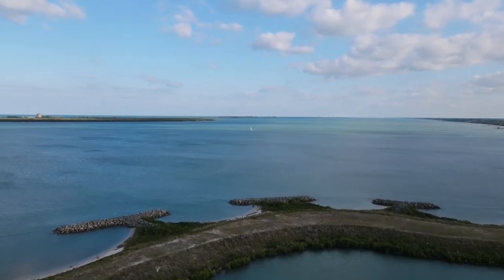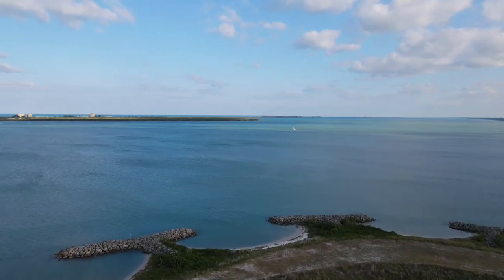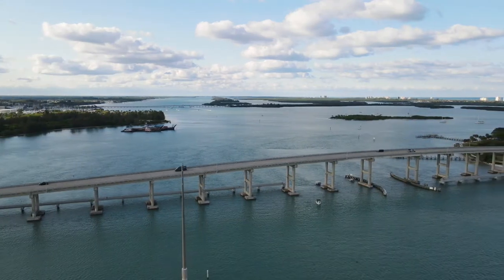I've got maybe one more video of a sunset flight I took around here, but it might be a while after that before I post anything. No big deal though.